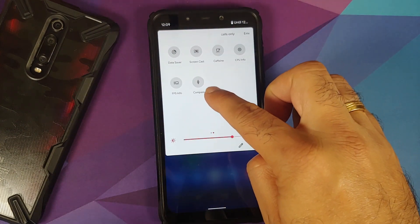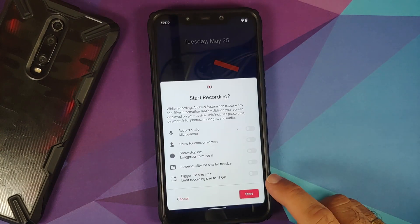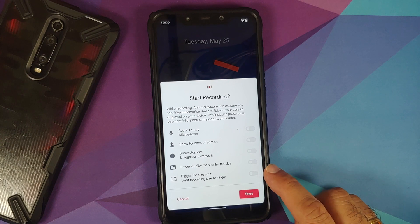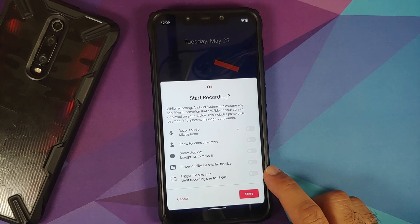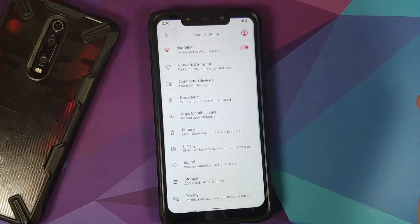Next up, they have added a new Quick Settings tile as well. The Compass style is the one which has been added. If you start your screen recorder, you will now see a toggle to enable or disable the bigger file size limit — enabling it will limit the recording file size to 15 GB.